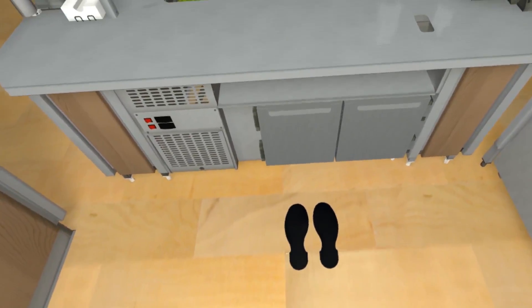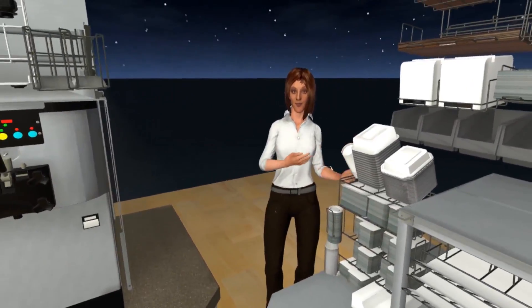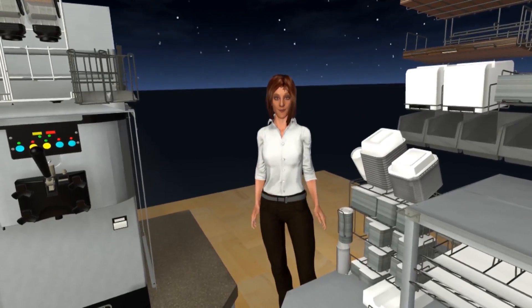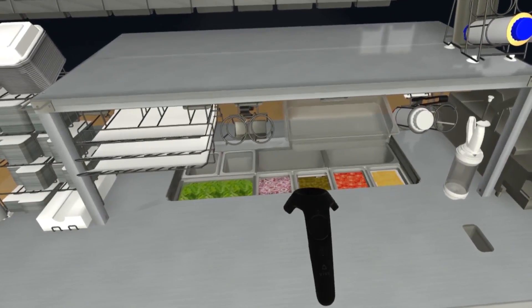Here's a sandwich prep and pack station that really lets operations with a busy carryout business take it to the next level. Supplies organizers are custom designed to keep everything within reach so you don't have to step away even for a second, because in peak periods seconds count.